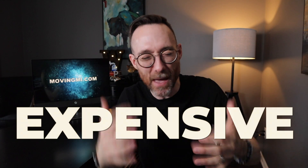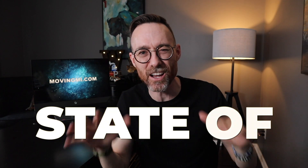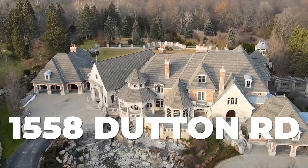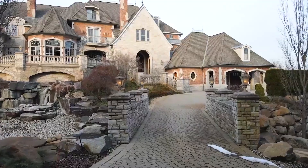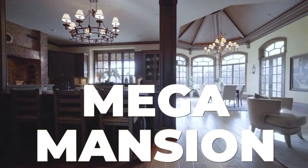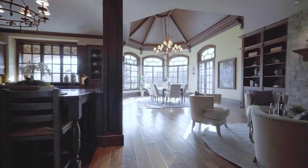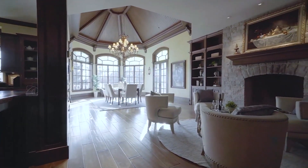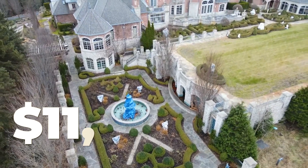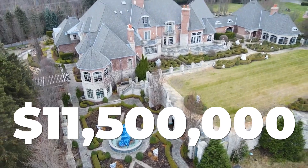Are you ready to see the most expensive home in the state of Michigan? 1558 Dutton Road in Oakland Township, Michigan is the most expensive home in the state right now. And it's not just a big house — it's an actual mega mansion. It's over 20,000 finished square feet of unadulterated luxury living, and it can be yours for $11.5 million.